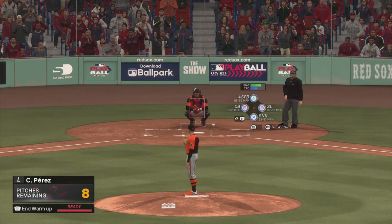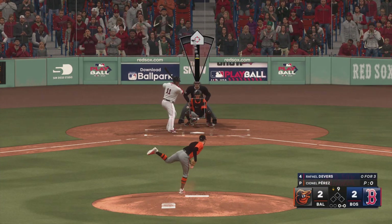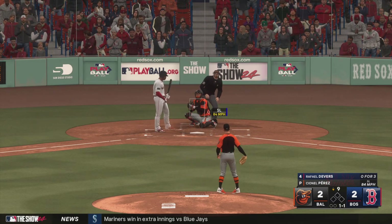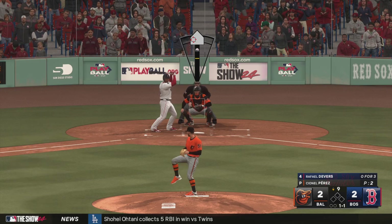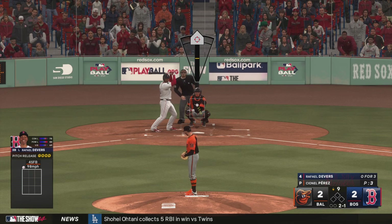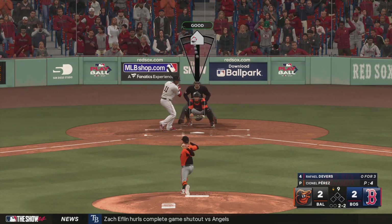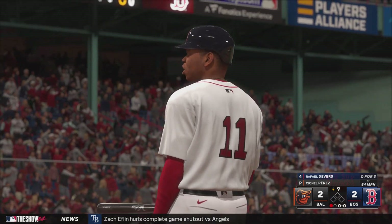A new arm out of the bullpen for the Orioles — C.J. Perez. They thought it was time to bring on a left-handed reliever from the pen with a lefty hitter coming up. I think that's a good move — I know I never liked when opposing teams did that to me. Got him — a huge out to start the bottom of the ninth.